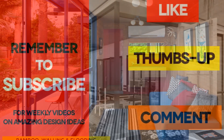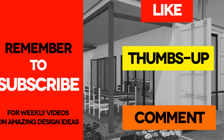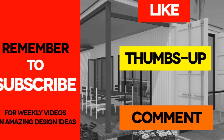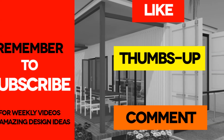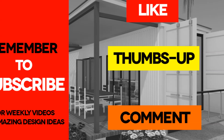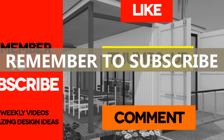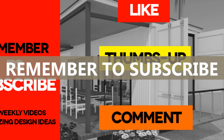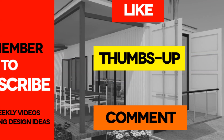Did you find our analysis exhaustive and informative enough to help you start your container home project? If you feel we have left out something, kindly let us know by posting in the comments below. If you like the video, give it a thumbs up and feel free to share it. Remember to subscribe to our channel for our weekly videos on shipping container homes design. See you in the next video!